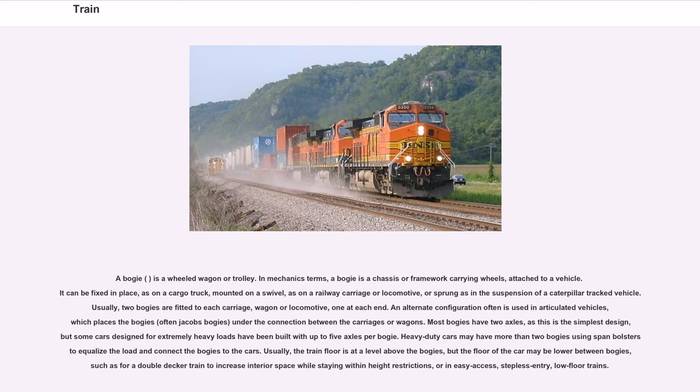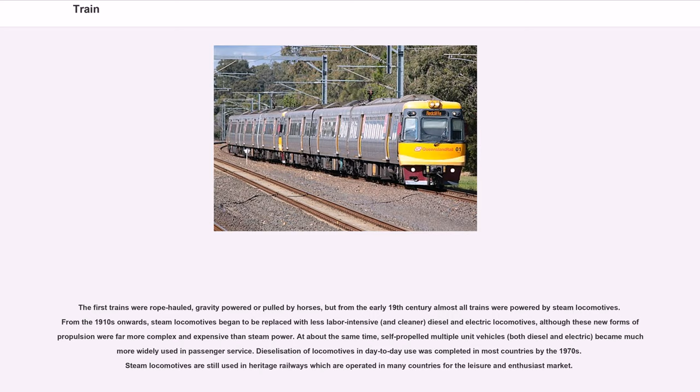The first trains were rope-hauled, gravity-powered or pulled by horses, but from the early 19th century almost all trains were powered by steam locomotives. From the 1910s onwards, steam locomotives began to be replaced with less labor-intensive and cleaner diesel and electric locomotives, although these new forms of propulsion were far more complex and expensive than steam power. At about the same time, self-propelled multiple unit vehicles, both diesel and electric, became much more widely used in passenger service. Dieselization of locomotives in day-to-day use was completed in most countries by the 1970s.